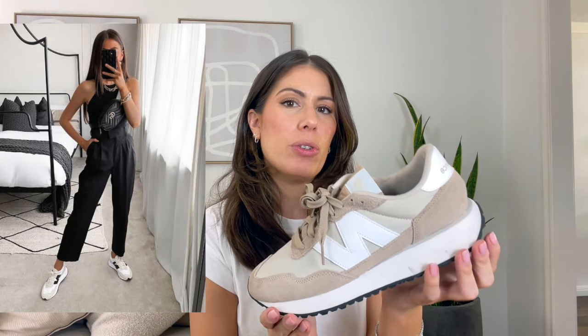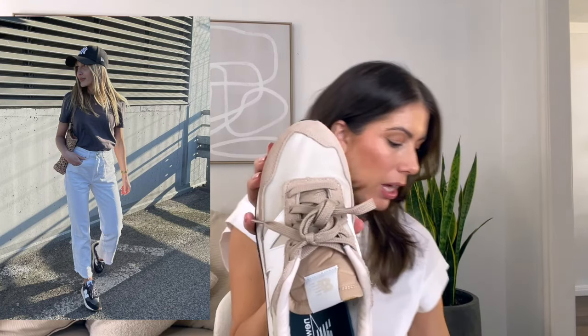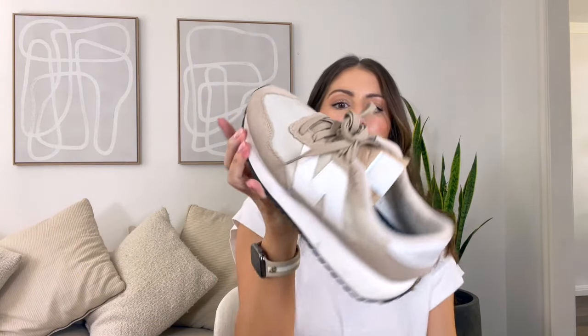I grabbed the 237s in my normal size 10 and they fit just fine. This is more of a casual shoe — they look great with joggers or casual jeans for fall and winter. There's also a unique design on the toe that looks a little different from the 327s. It's more of a fuller, bigger shoe around your foot, whereas the 327s have more structure and architecture. I'd style these with leggings, biker shorts, or a cropped jean that highlights your footwear.